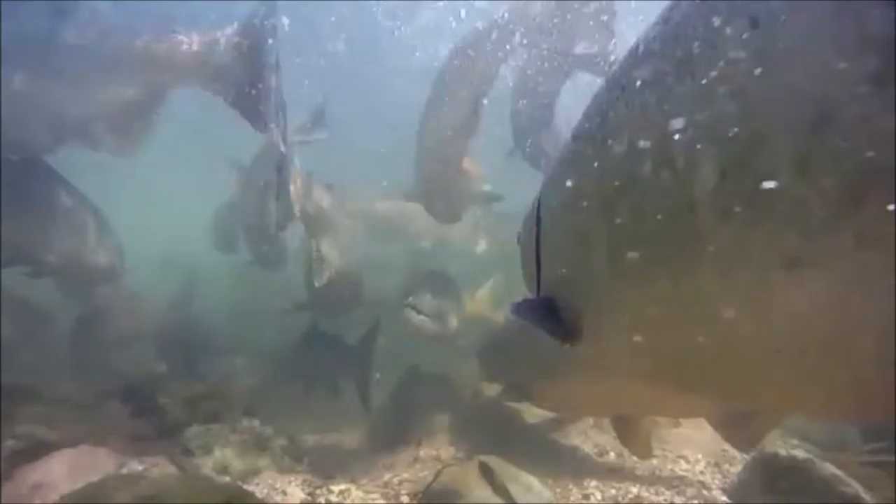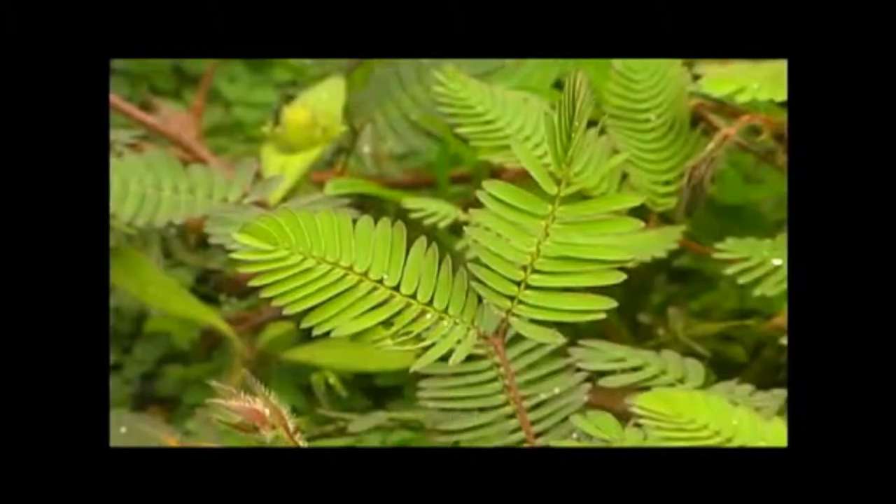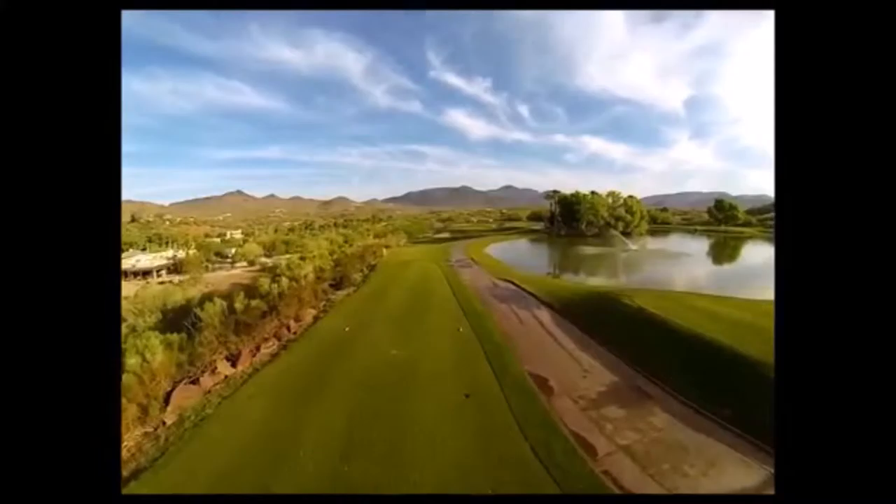Looking up, we find hawks and vultures riding eddy currents effortlessly all day without flapping their wings. Dive a bit deeper and we see how fish use their form, scales and fins to break against strong currents while at the same time soaring through the water effortlessly. Nature is truly wondrous.